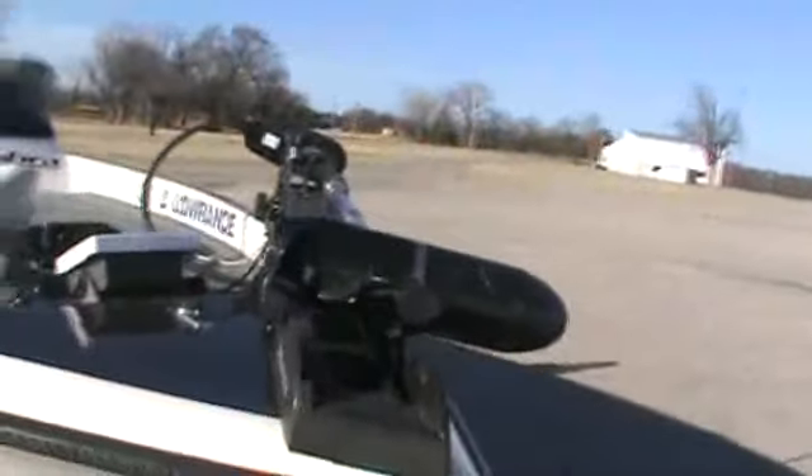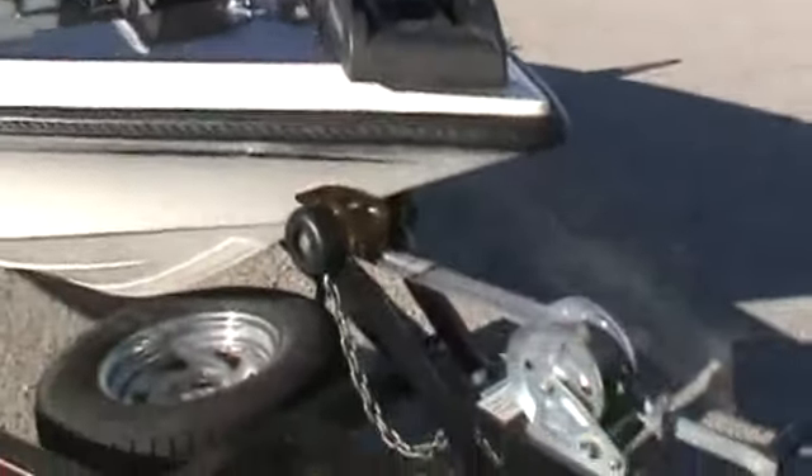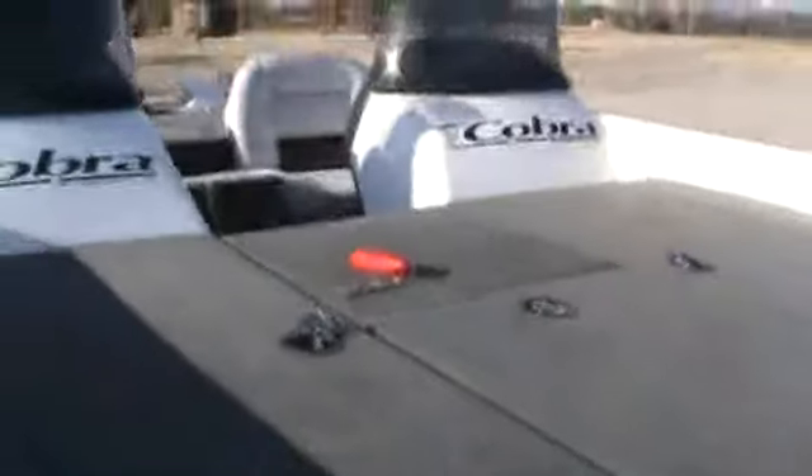I mean, they've been used, maybe some little dings like they all have. But for an '02, I see real late models — '07s, '08s, '09s — that aren't near the quality of this boat. So it is a nice one.